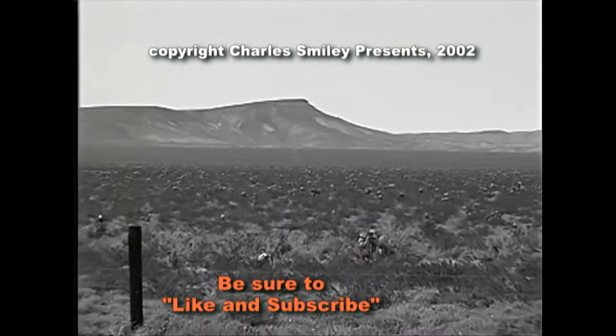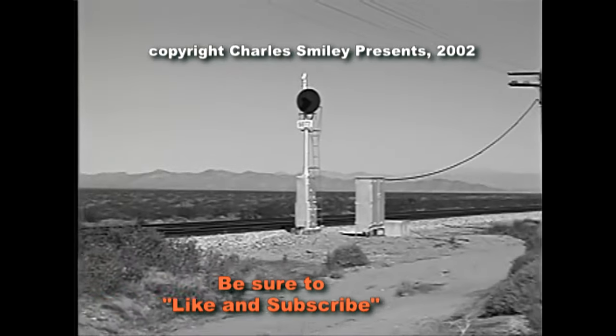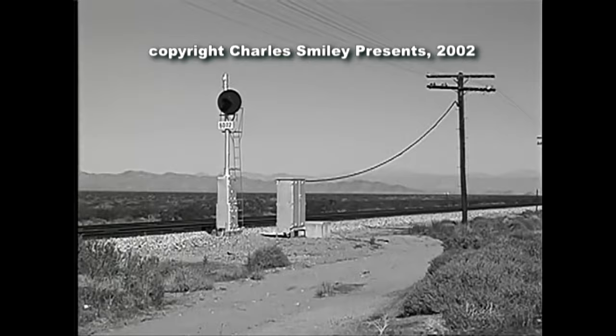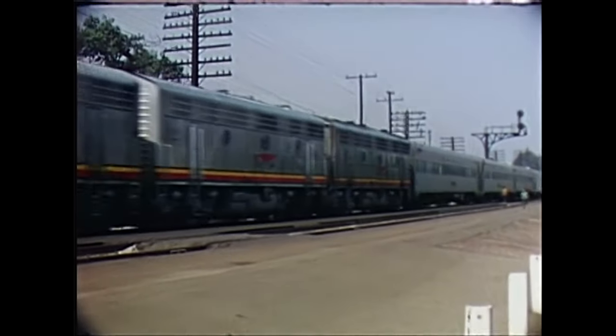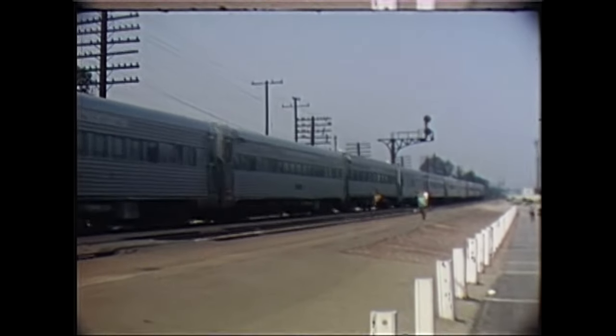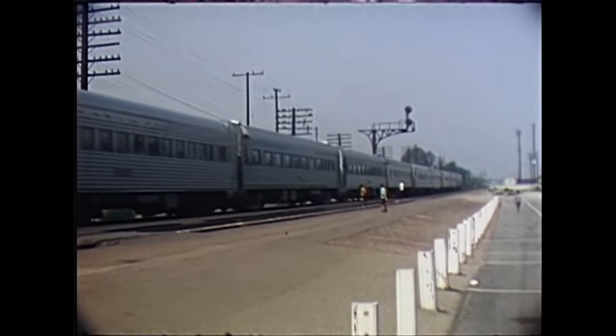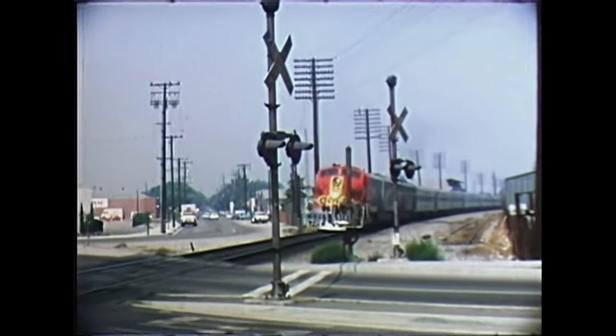The Santa Fe became a pioneer in using diesels during the Depression years. They learned of the speed and endurance potential possessed by diesels that also held the promise of greatly lowered fuel and maintenance costs. The Santa Fe line had many miles of track with limited supplies of usable water, and the thirsty steam engine created many extra expenses maintaining these water supplies.